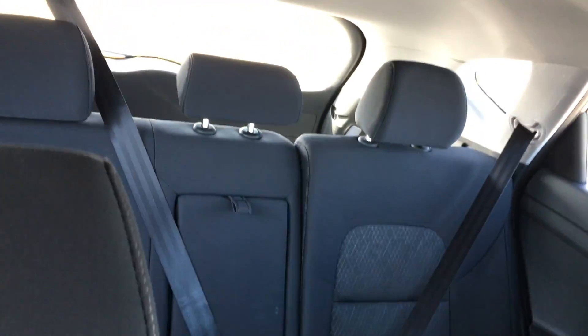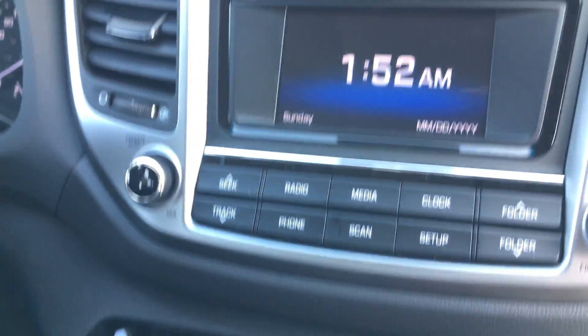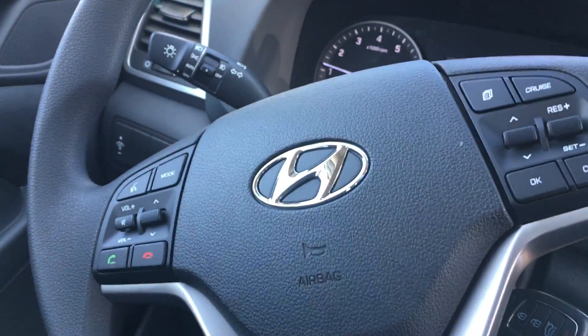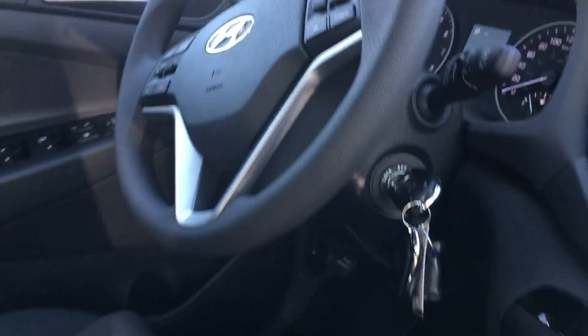That's your full black cloth interior. It comes with heated front seats. You've got your touch screen there, your cruise control, your Bluetooth and all your volume controls. Power locks, power windows.